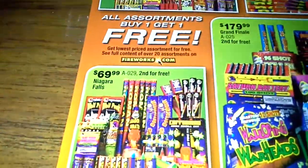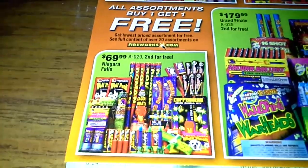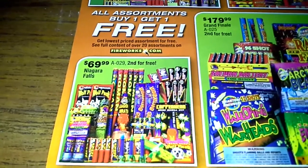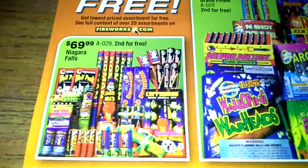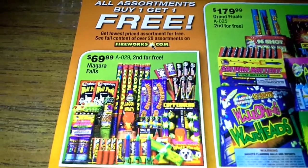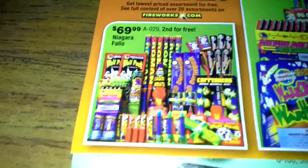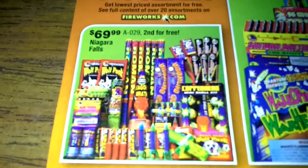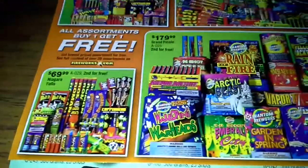Then you got the Niagara Falls assortment. Here's the one problem about this — it was $59.99. They went up $10 and charged you more, and they didn't add a single thing extra. Nothing is extra to make it $69. I got one for New Year's — it was $59.99, and it has the exact same thing in it. They're charging you $10 more, plus tax, for the exact same thing. So I don't know.